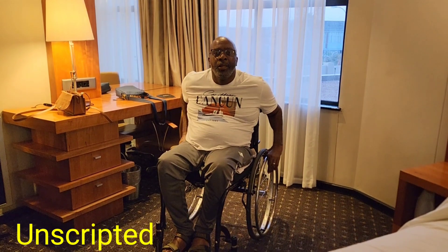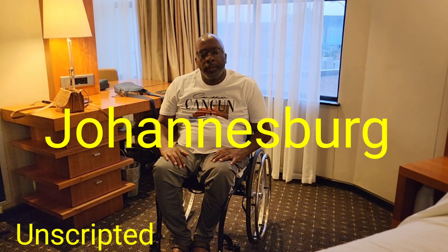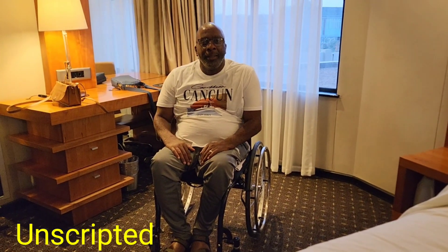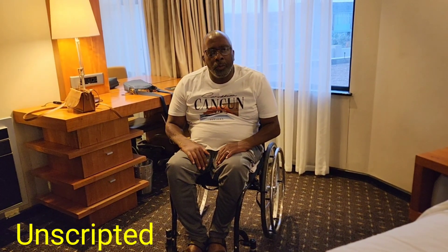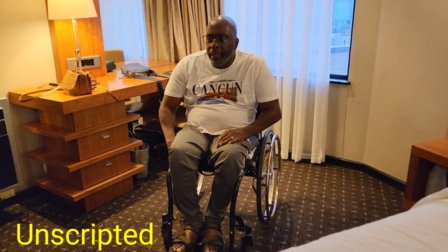Hi internet, it's Unscripted here. Welcome back to my channel. Today we're coming at you from Premier Hotel at OR Tambo — it's next to the OR Tambo International Airport. I just wanted to do a room check, some people call it a room tour, with you guys. This is the room me and my wife will be staying in.